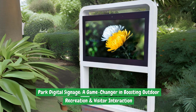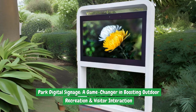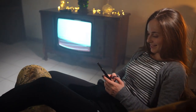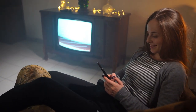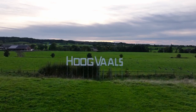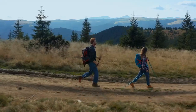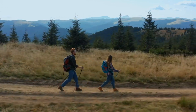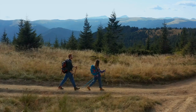Park Digital Signage — a game-changer in boosting outdoor recreation and visitor interaction. In today's digital age, technology has become an integral part of our everyday lives, transforming the way we interact with the world around us. This holds true even in the realm of outdoor recreation, where Park Digital Signage is revolutionizing the visitor experience, changing the way visitors engage with nature, enhancing their overall experience, and fostering a deeper connection with the environment.